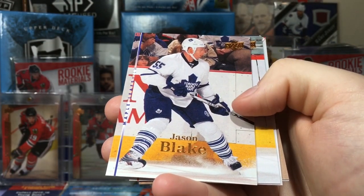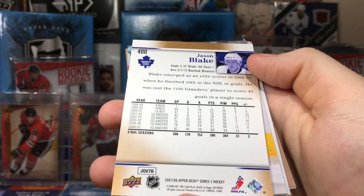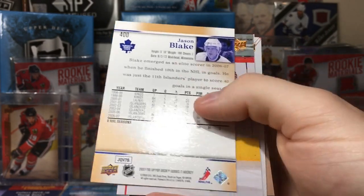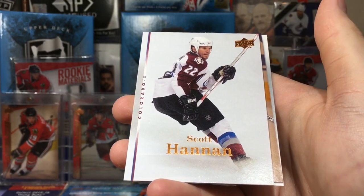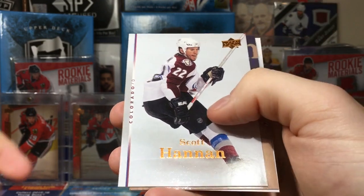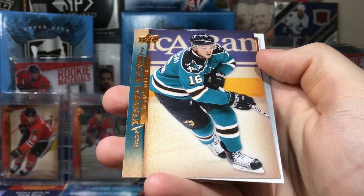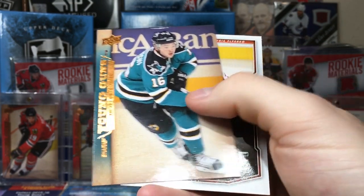Jason Blake — he had like 40 goals and the Leafs were like, we'll take him! He was pretty good for the Leafs but never reached that 40-goal mark again. Chris Chelios went to the Ducks and maybe other teams. Scott Hannan. Devin Setoguchi — the guy that fell over in a shootout, that's all I remember him for. He was another first-round pick, eighth overall in 2005.